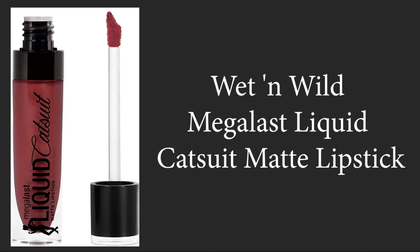Welcome back to another video of the best seller. Today we have the best lipsticks which you can buy from Amazon.com. The first product is the Wet n Wild Mega Last Liquid Catsuit Matte Lipstick, brought to you by Wet n Wild. Let's look into the features given by the company.